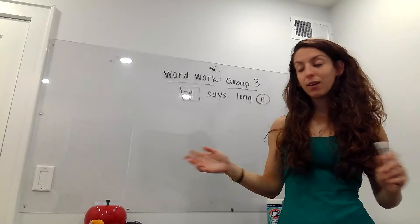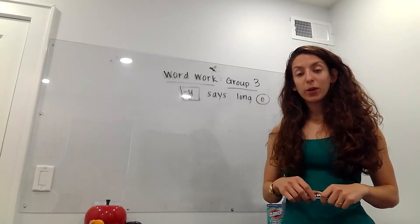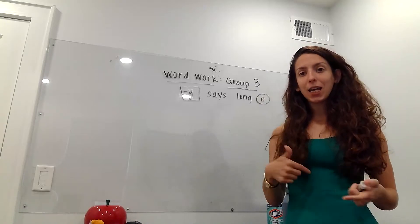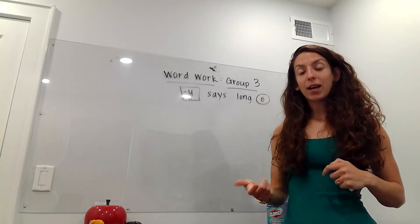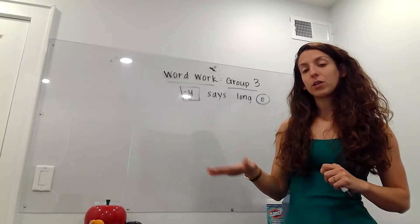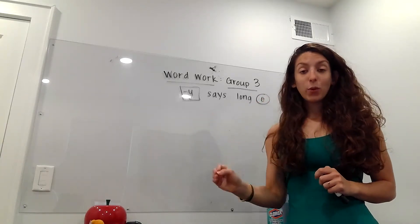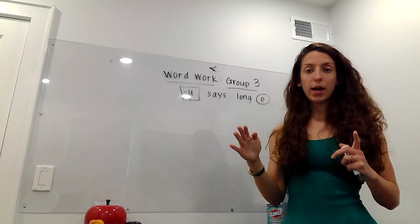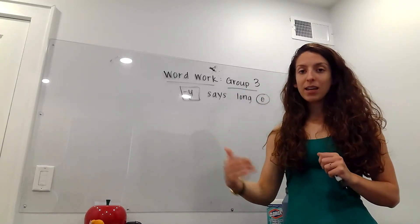Here is your rule for the week. All of your words are going to end in that long E sound, just like last week. Remember we had like cookie — IE — or monkey — EY. This time it's Y by itself that makes that long E sound. The Ys are all at the end of the word, and they all come right after a consonant. So there's no EY — it's just consonant plus Y says E.